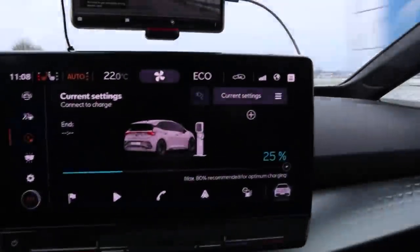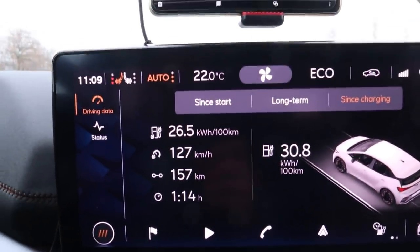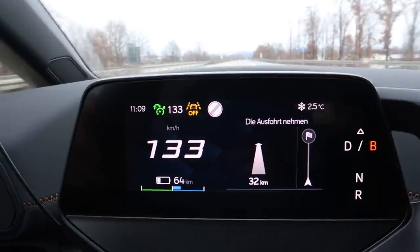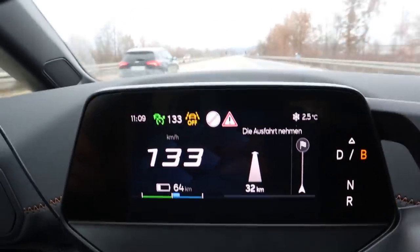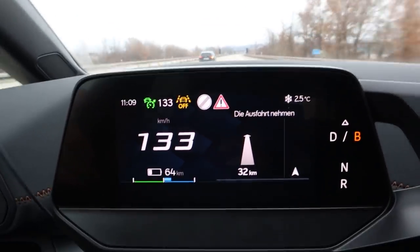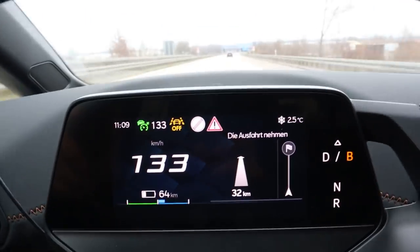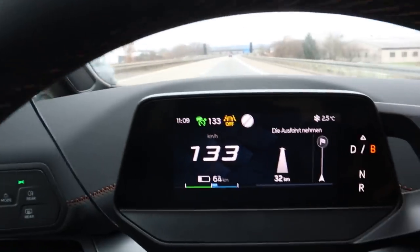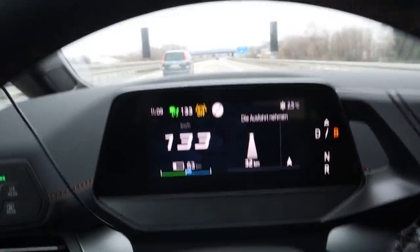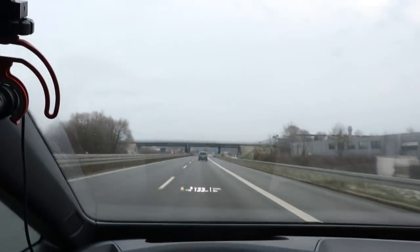I'm at 25 percent. I still have 32 kilometers to go with 64 kilometers of range showing. The range estimator is now adjusting to my speed a bit better — same behavior as the ID.3, it doesn't adjust down as quickly as I'd like. The reaction time of the range estimator isn't that great. But 32 kilometers and then we charge.